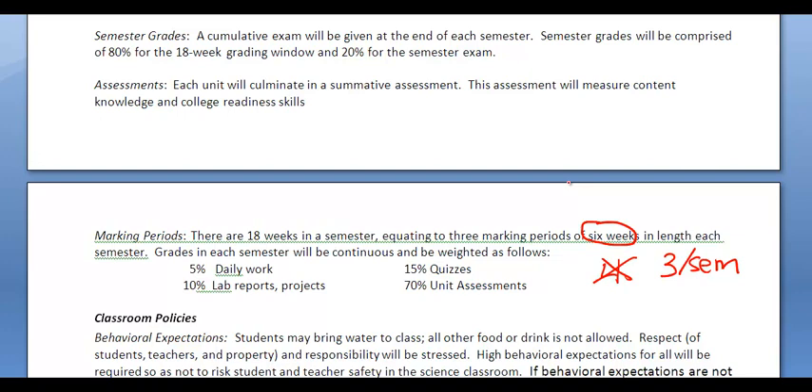Those thirds will have work broken down into certain percentages. The daily assignments and small activities will be 5%. Larger labs will be 10%. Quizzes, 15%. And then assessments — that's an important one — that's 70% of your grade throughout the 18 weeks. That's a pretty big number, so keep that in mind when those tests come around. They're not a joke; they're not to be taken lightly.